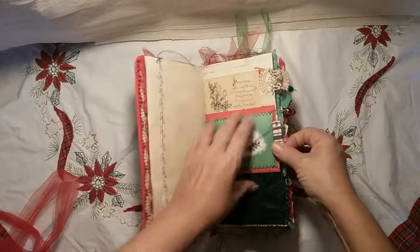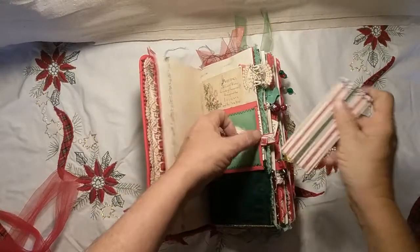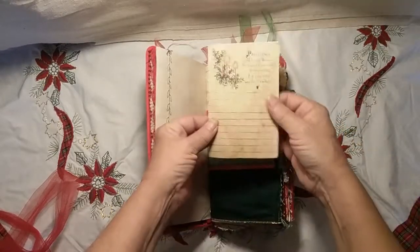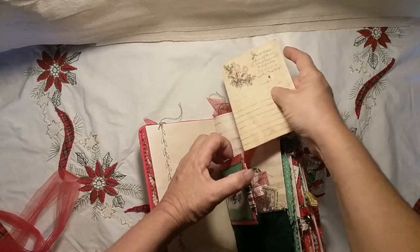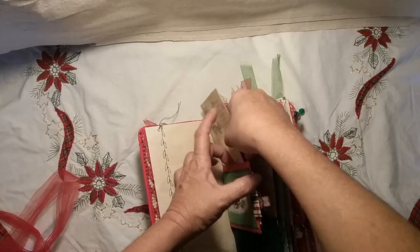Here is a little notepad made from bits and pieces of the leftover papers. Here is some ephemera from the kit that pulls out — it's on coffee-dyed paper — and it just tucks into the little slot on the top there.